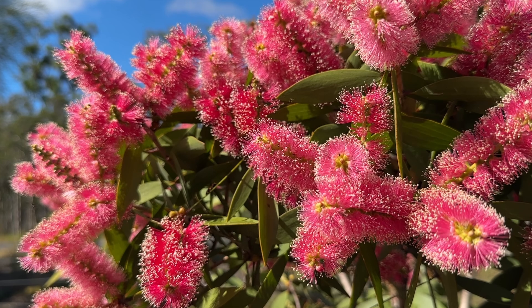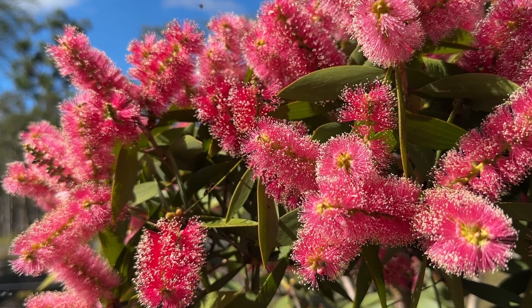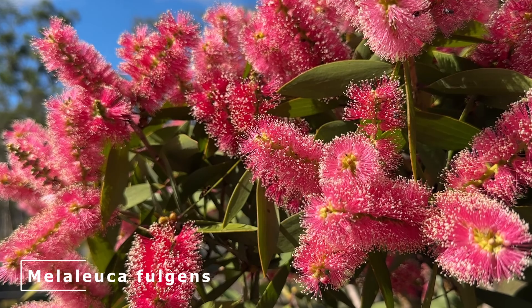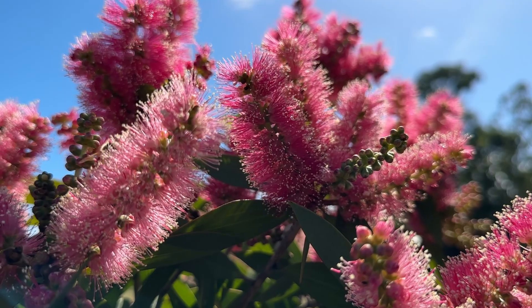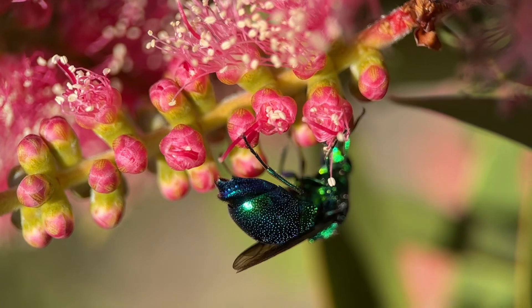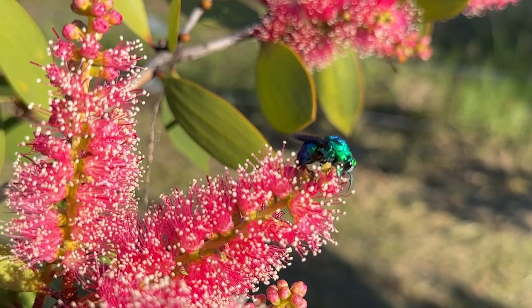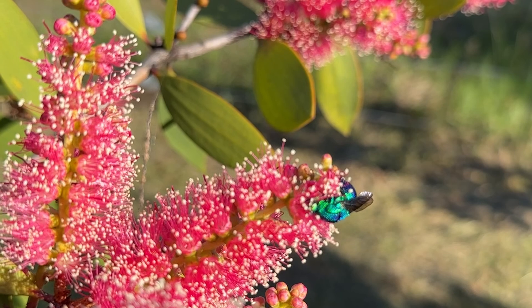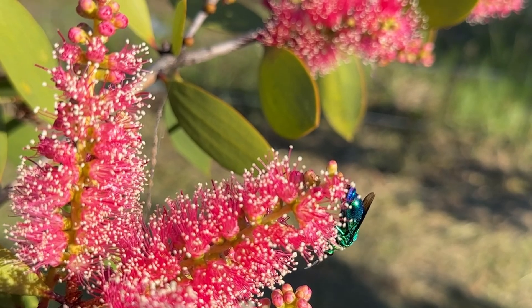I always love what just one flowering plant can do in my garden. This gorgeous shrub is a Melaleuca fulgens and the insect life in it is just stunning, but there's one jewel in the crown and that is the cuckoo wasp — possibly one of the most beautiful insects in the world.